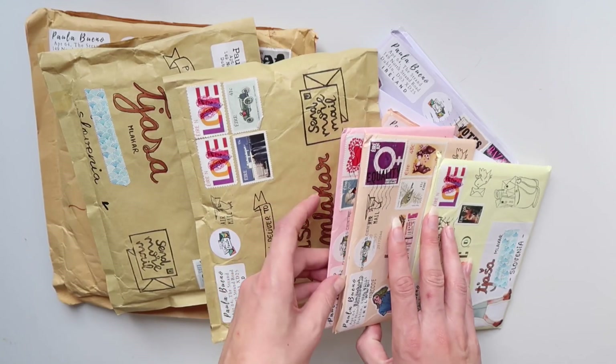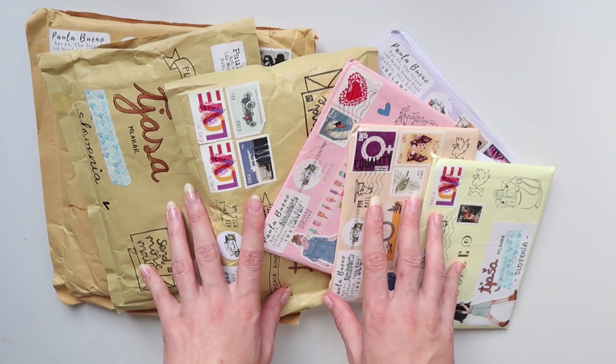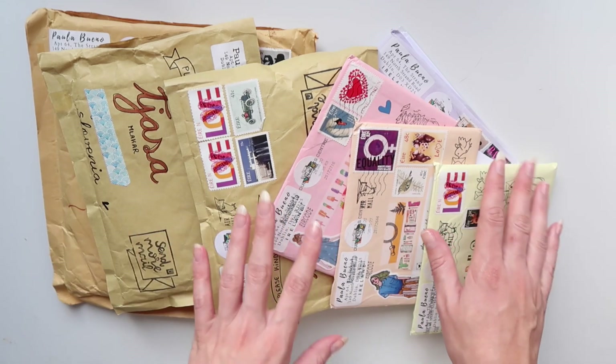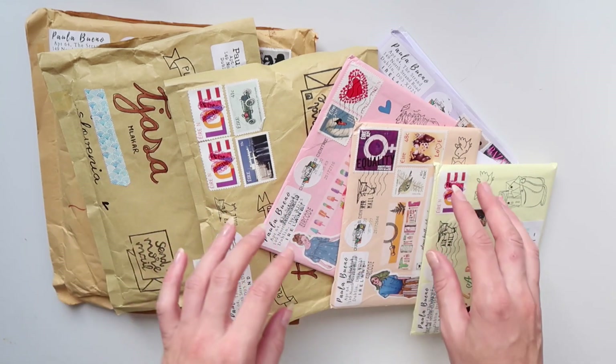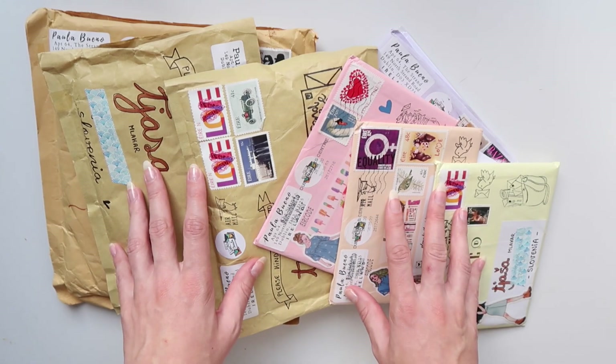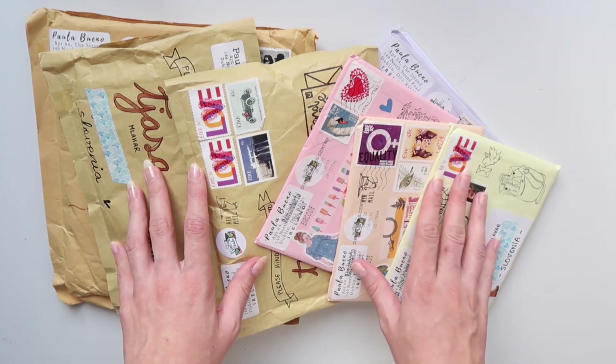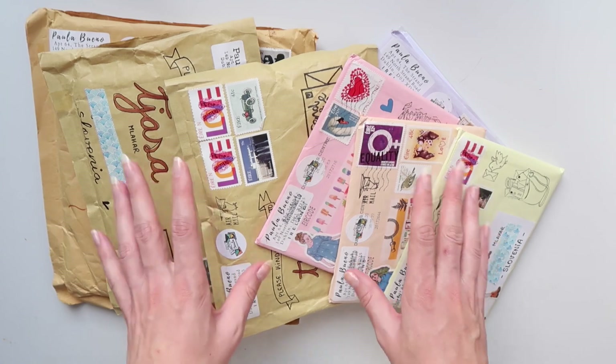If you liked any of the goodies I showed you today, I would suggest you hop on over to Paula's Instagram and shop her catalog. If you liked the video, give it a thumbs up and subscribe to my channel if you haven't yet. Please support small businesses — I do know it means a lot to them. Have an amazing day and we will see each other in my next video. Bye!